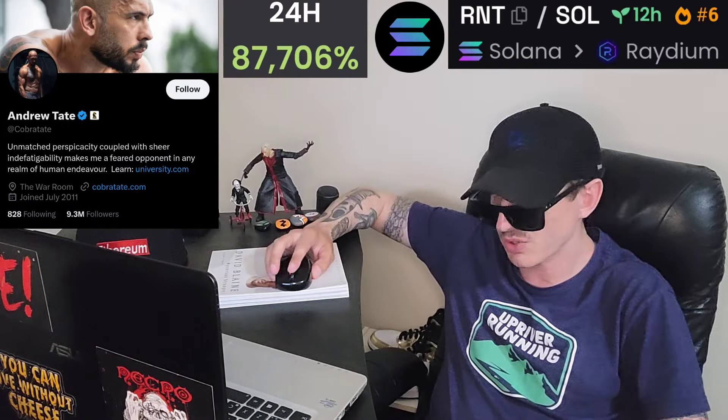There is a ton of referral codes down there in the description box. Have a look at those — best referral codes for the best crypto apps, so you can get yourself free money, free rewards, free crypto, just by using those referral codes and funding your account. Referral codes benefit both of us, so check them out in the description box.